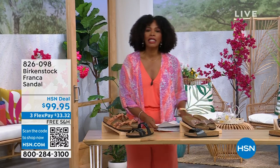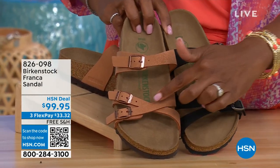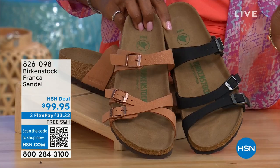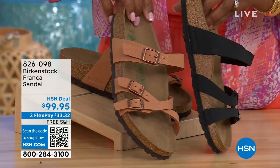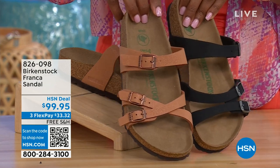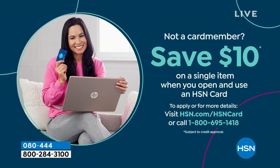Coming up a little bit later on in the show, we've got the Franca in either black or earthy pecan. These are really cool because you can wear them in a couple different ways — because these are adjustable, you can crisscross the buckles or keep them straight across. All three buckles are adjustable. You've got a little bit more of a stylized look in the Franca. Item number 826-098 if you don't want to wait and want to order them now.